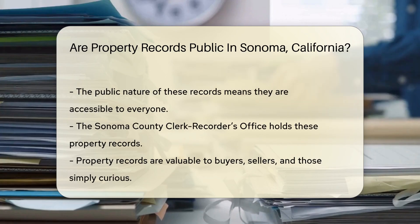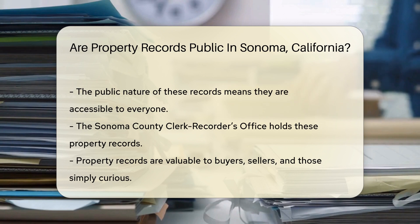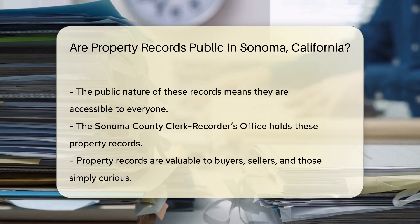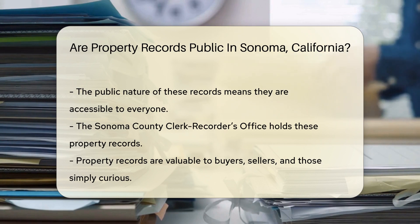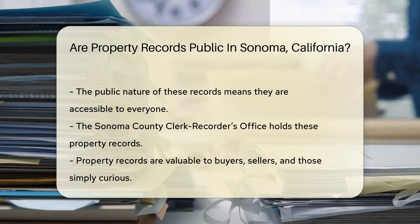Now, if these records are public, anyone could dig into the life story of a property. A public record means it's open to all, like a library book on a shelf waiting to be read. So, are they out in the open in Sonoma? The answer is yes — property records in Sonoma County are public. It's like a treasure chest that's unlocked for you to explore.